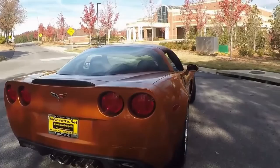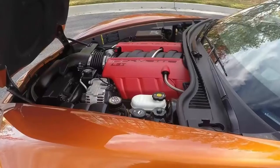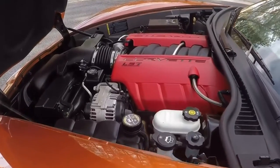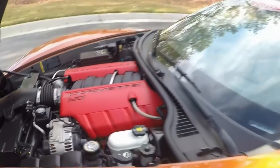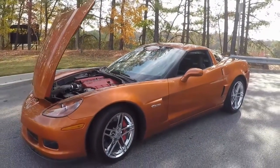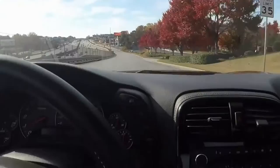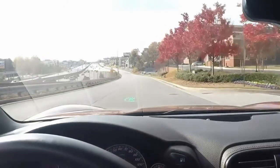It does have the 2LZ package. Here's a glimpse of the engine compartment — very nice and clean, all stock. It's got 7.30 seconds and 9.30 seconds on the back.